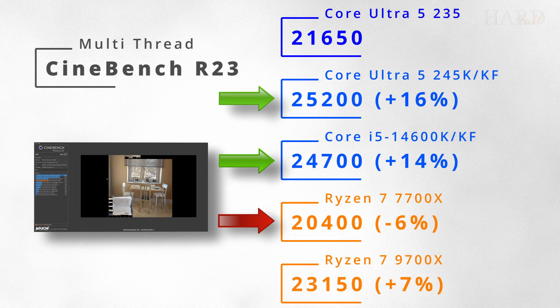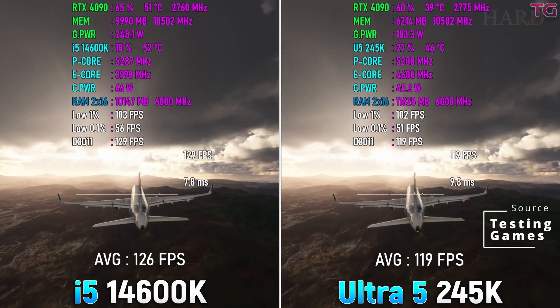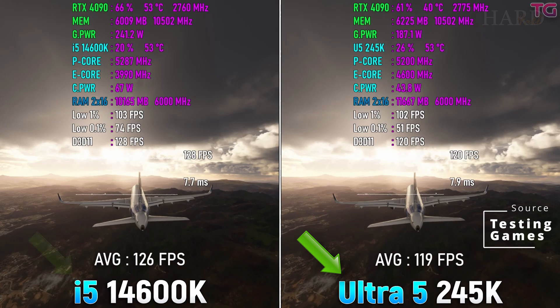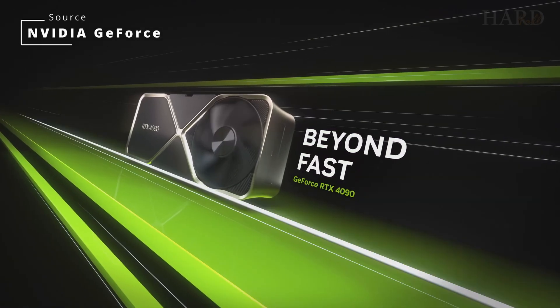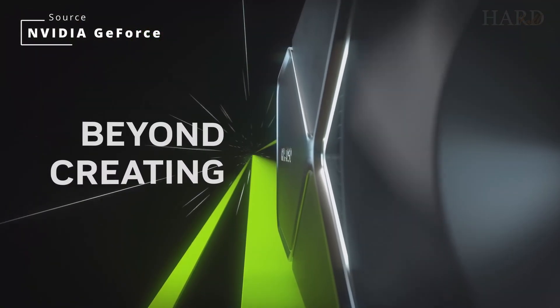The U5-235 overtakes only the 16-thread 7700X in multithreaded. As for games, the U5-235 will be slightly slower than the 245K and 14600K, but if you're not playing on the RTX 4090 in Full HD, then the difference will be very small.